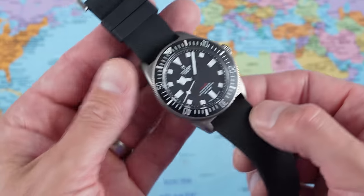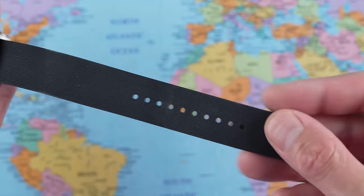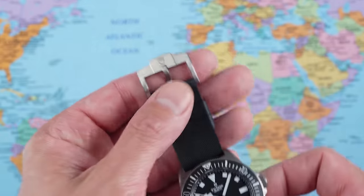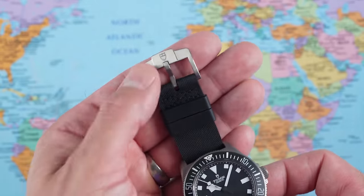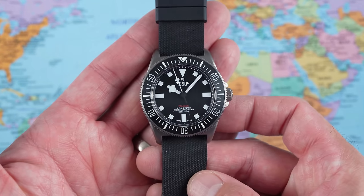The complementary single-pass rubber strap is also available as an option. Nice and thin — you don't quite get the infinite adjustability of the Velcro, as you're restricted to two holes, but you get a buckle and tang, Tudor shield, and double retainers. Looks good with the black watch, I think.